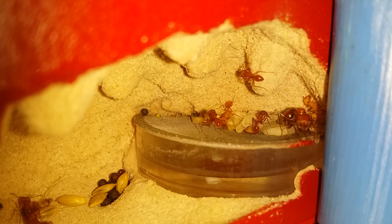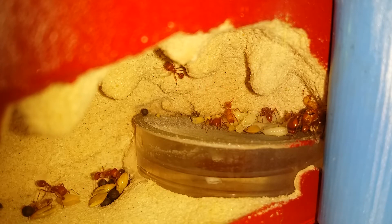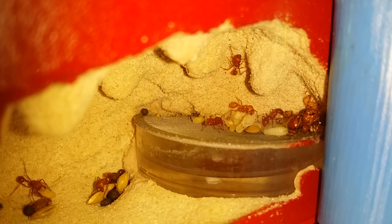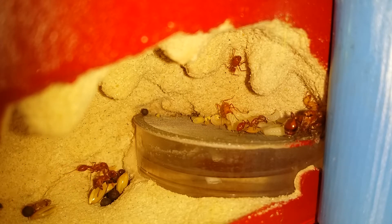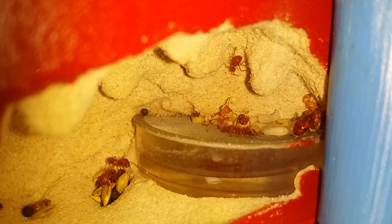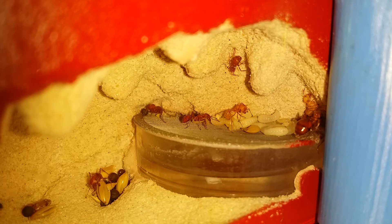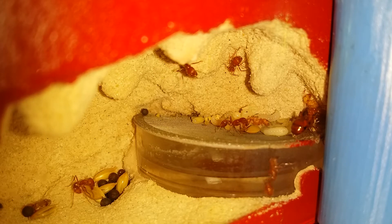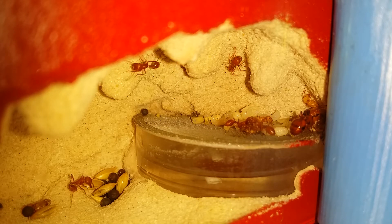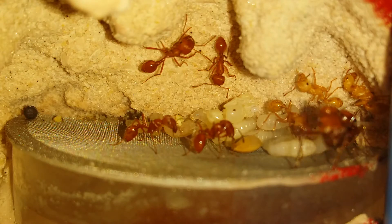It's really small compared to the rest of them, so it may be one that never fully eclosed. I think I've got six ants in there, maybe seven. I can't see what's hiding out in the corner.